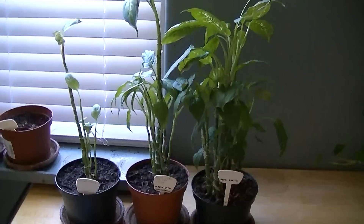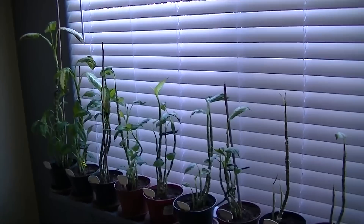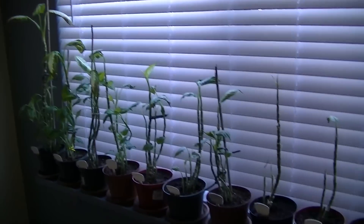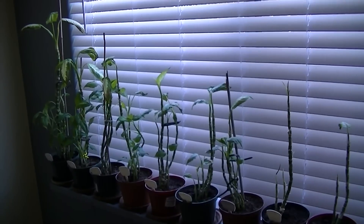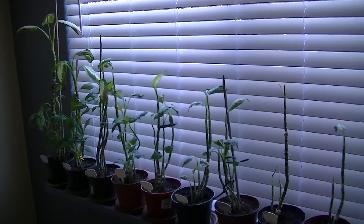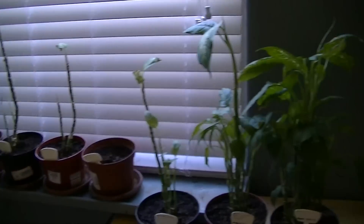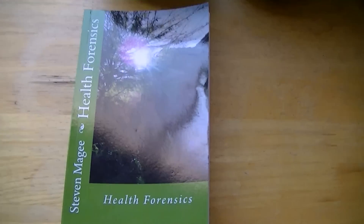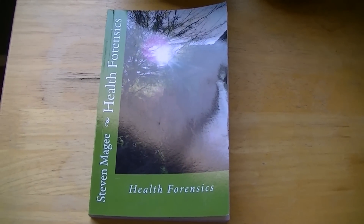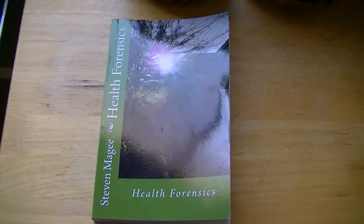Let's take one last look at our plants — and there we go. Those were the final results of this experiment. We've got a wide range of growths, and water types in biologically toxic radio wave fields certainly do make a difference to the way your plants grow, and probably also in human health. If you want to find out more on this subject, you'll find it in Health Forensics. I hope you enjoyed the video and I wish you the very best of health. Thank you.